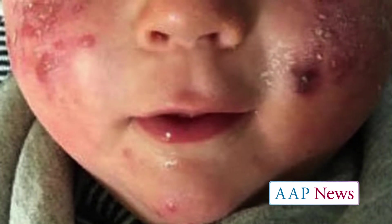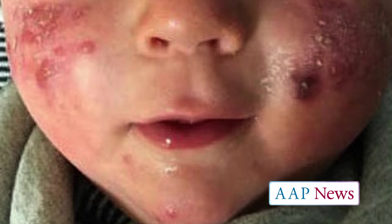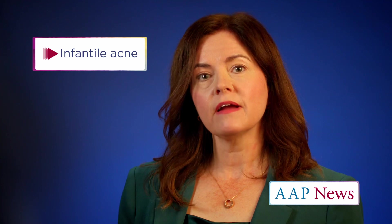Infantile acne is another thing you might see in practice, and there it is more likely to be true acne. You might actually see comedones, blackheads, whiteheads, inflammatory pustules, and even cysts. That typically shows up in young infants between six months and about a year. This type of acne needs to be treated just like regular adolescent acne and also poses a risk for scarring if it's severe or inflammatory.